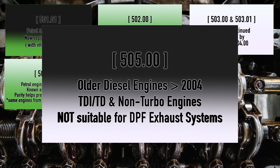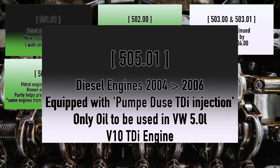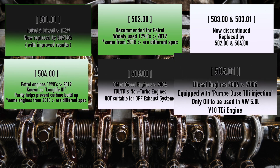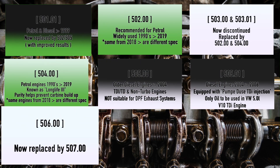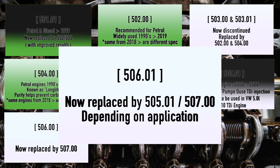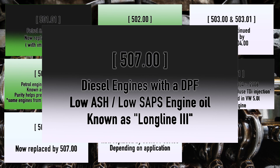505.00 is for diesel engines — specifically the older TDI, TD, and non-turbo diesel engines up to 2004. This is not suitable for DPF exhaust systems. 505.01 is also for diesel engines, covering 2004–2006, and is a less commonly used diesel for engines equipped with the pumped use TDI injection system. It is the only oil to be used in the VW 5.0 or V10 TDI engine — nothing else. 506 has now been replaced by 507.00, and 506.01 has been replaced by 505.01 and 507, depending on the application.